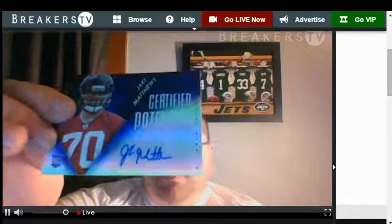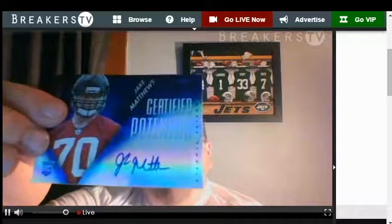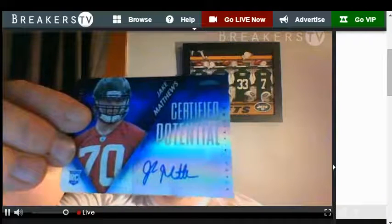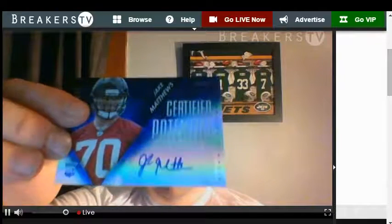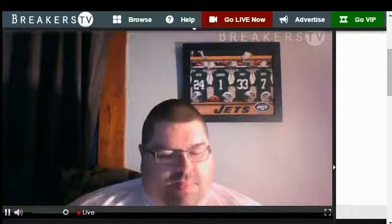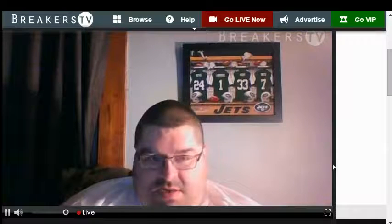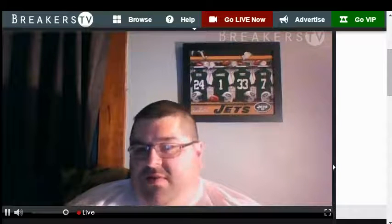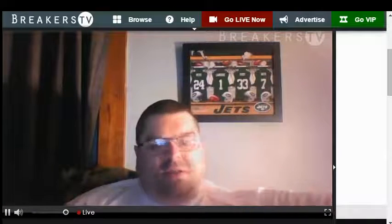Falcons, Jake Matthews — Texas A&M, right? Any Lions? A Barry Sanders insert — that's it, I haven't seen the Lions hit yet. Jake Matthews numbered to 99, 10 of 99. No Lions yet. We'll one-touch this. Still got seven hits left — we're only halfway there. Just put it in a nice little one touch for you because those are really condition sensitive.